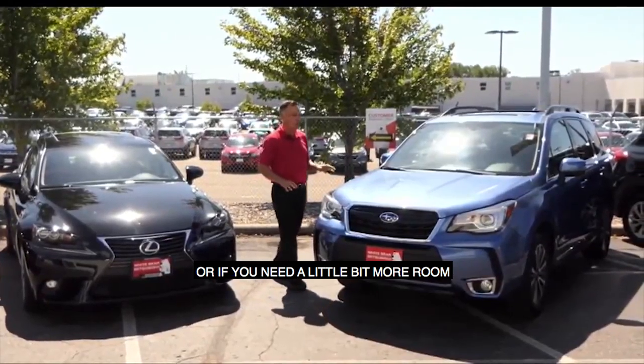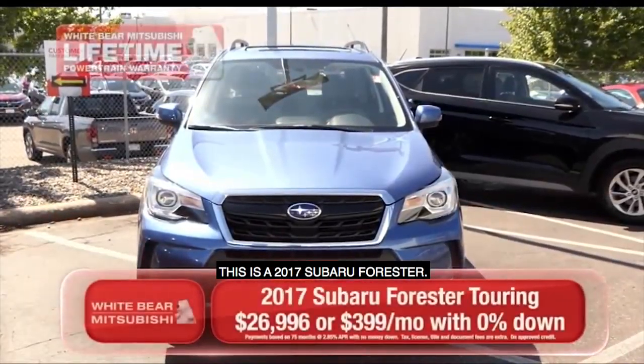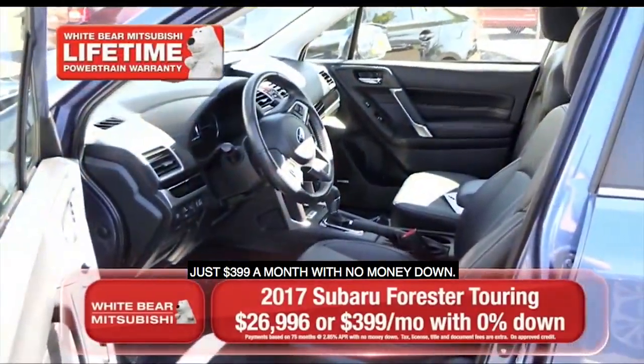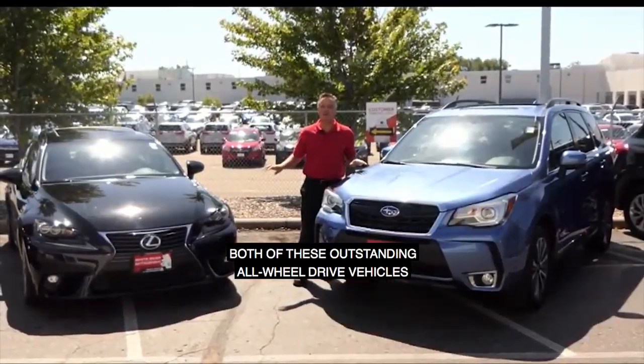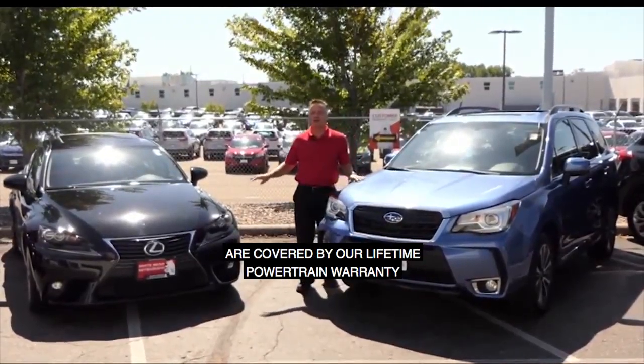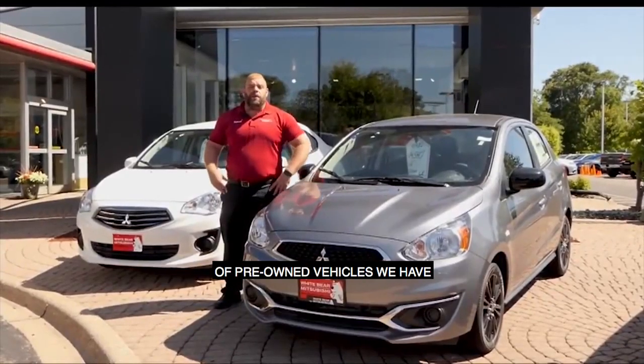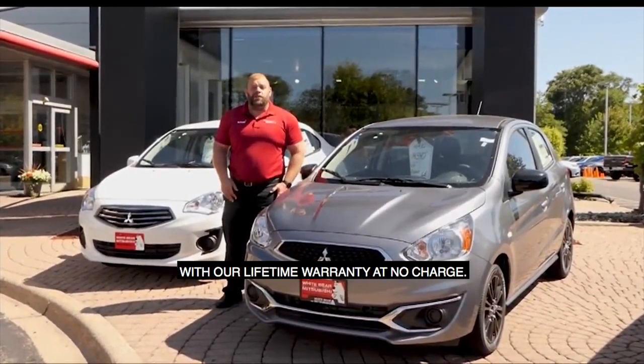Or if you need a little bit more room, this is a 2017 Subaru Forester. This is the Touring Edition with the panoramic roof. Just $3.99 a month with no money down. Both of these outstanding all-wheel-drive vehicles are two awesome examples of the hundreds of pre-owned vehicles we have with our lifetime warranty at no charge.